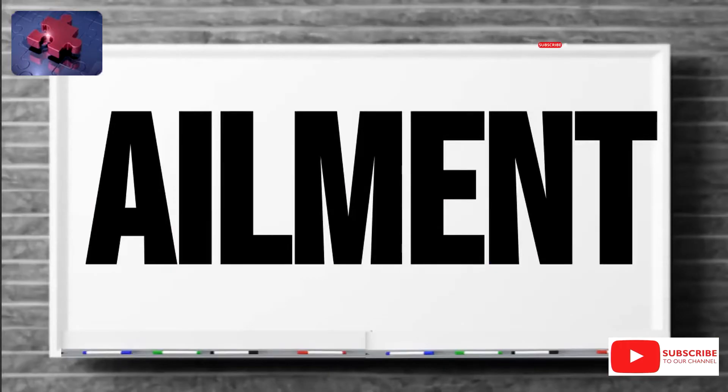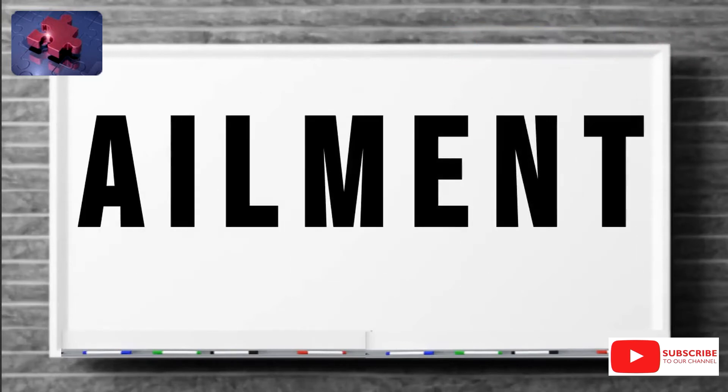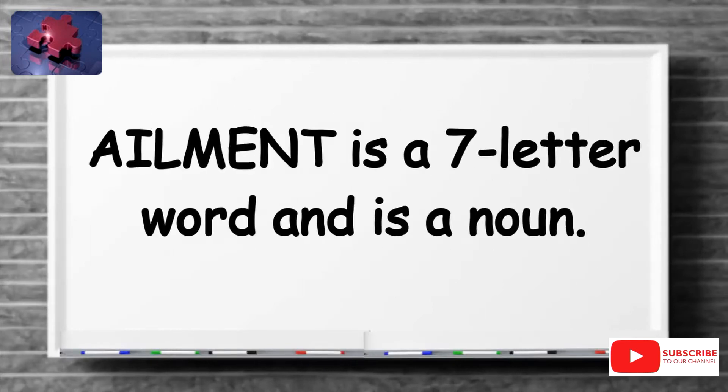Hello everyone. Today, March 6th, our word of the day is ailment. A-I-L-M-E-N-T. Ailment. Ailment is a seven-letter word and a noun.